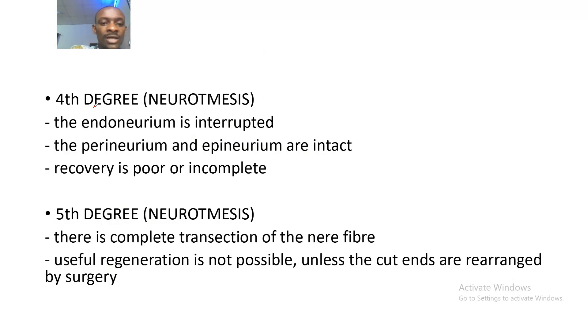The fourth degree of nerve injury: the endoneurium is interrupted, and as you can see here, the epineurium and perineurium are also intact. Recovery is poor or incomplete.